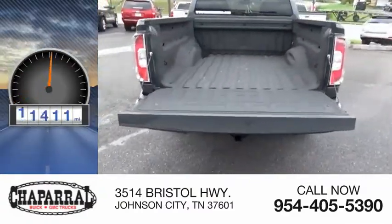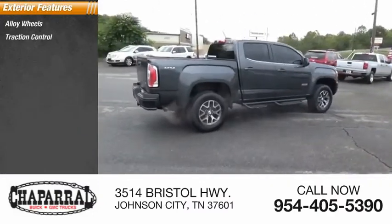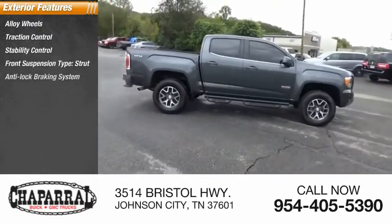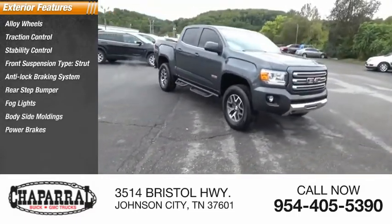This vehicle has less than 85,000 miles. Here are some of this vehicle's great options: alloy wheels, traction control, stability control, front suspension type strut, anti-lock braking system, rear step bumper, fog lights, body side moldings, power brakes, and braking assist.